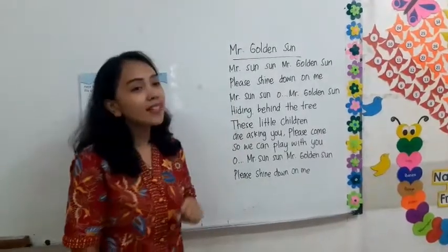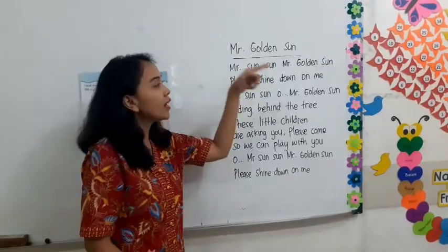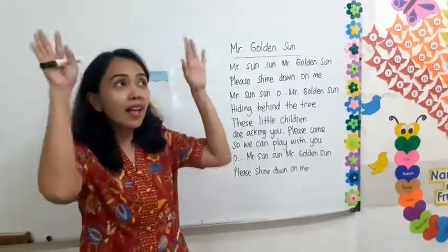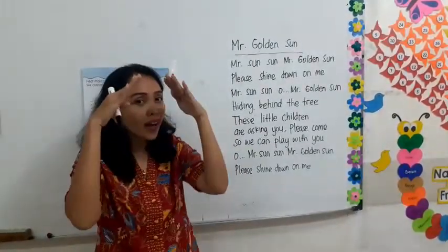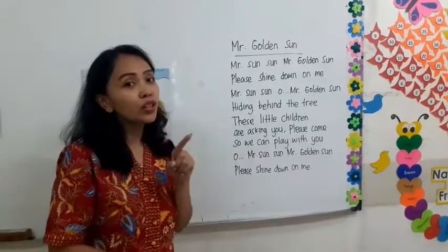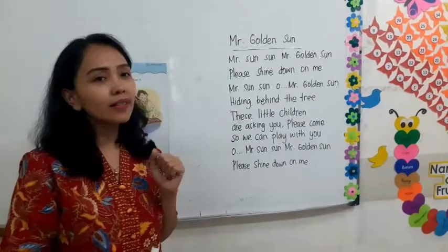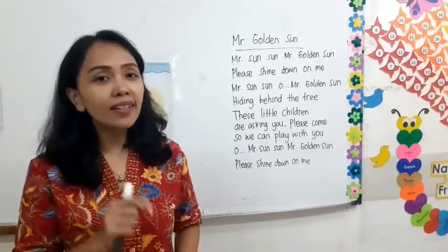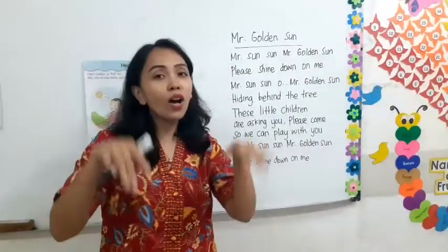Oh, Mr. Sun, Sun, Mr. Golden Sun, please shine down on me. Oh, Mr. Sun, Sun, Mr. Golden Sun, I'm hiding behind the tree. These little children are asking you to please come out so we can play with you. Oh, Mr. Sun, Sun, Mr. Golden Sun, please shine down on me.